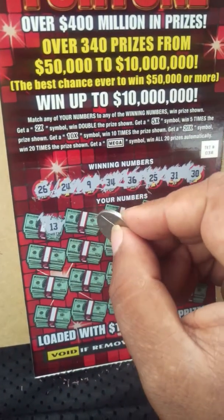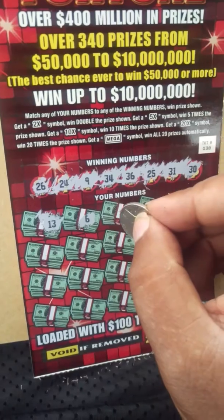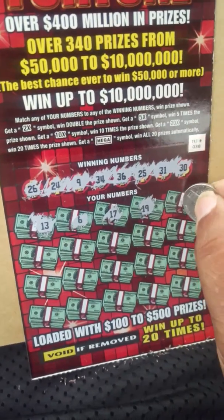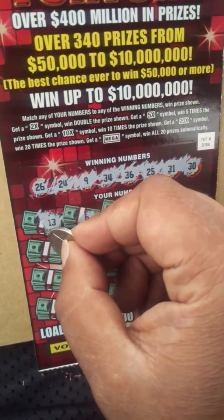No — 13, nope. 6, no. 17, no. 19, no. 15. Nothing on the top row.